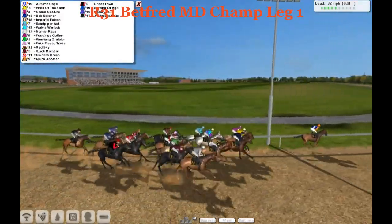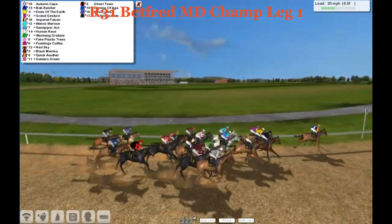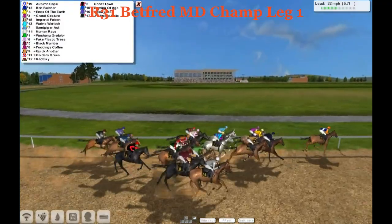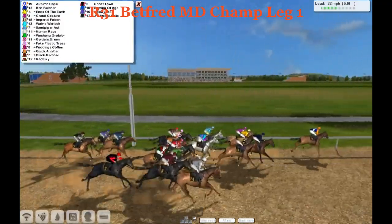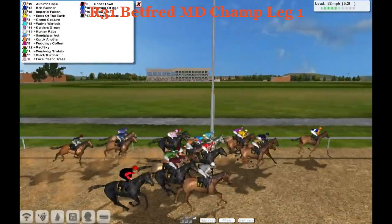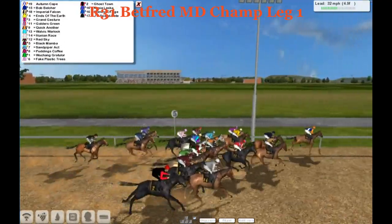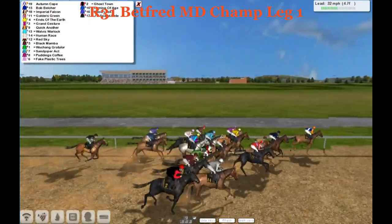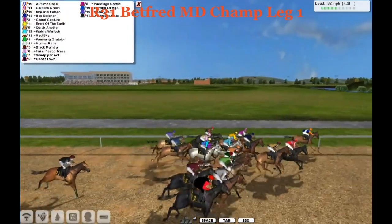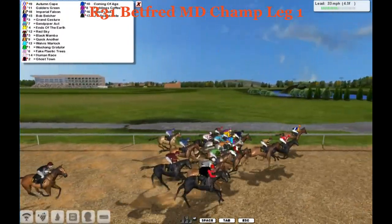Autumn Cape now leading by about three lengths as we head on to the backstretch. Bob Belcher is now moving into second in the dark blue. Then it's Ends of the Earth in the yellow. On the inside, Grand Jester in the maroon and white. And on the outside, Imperial Falcon in the gold and black silks. Imperial Falcon now trying to move up to second. Here comes Golders Green from the back of the pack, now moving into a good position and trying to take over from Autumn Cape.